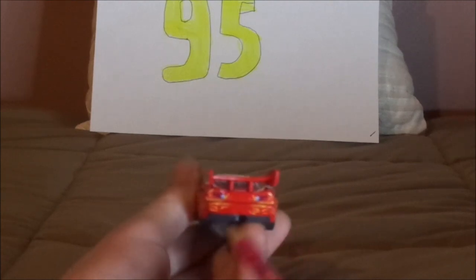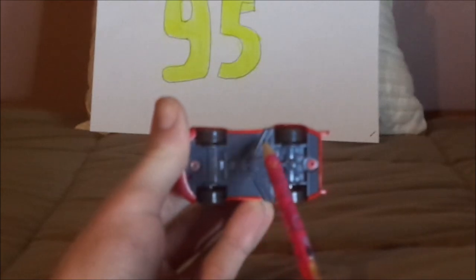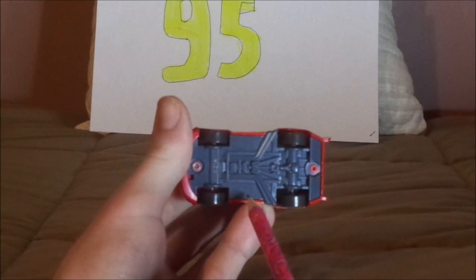On the back, we have the red taillights and a red background with orange flames and red taillight stickers. On the undercarriage, it says Thailand, Disney/Pixar, 2022, Mattel.